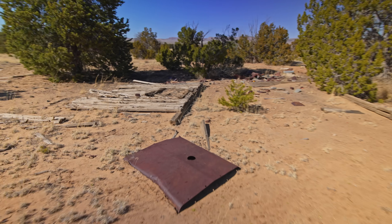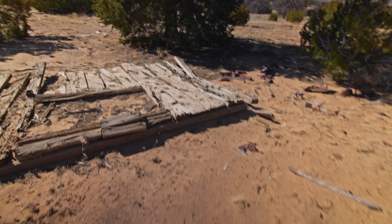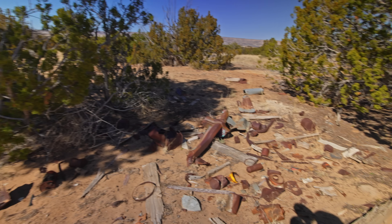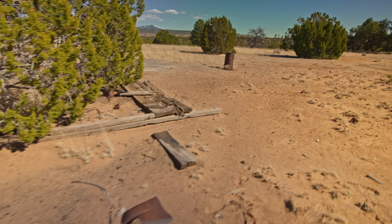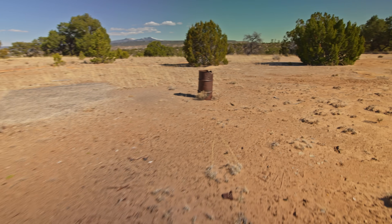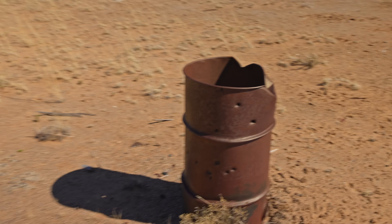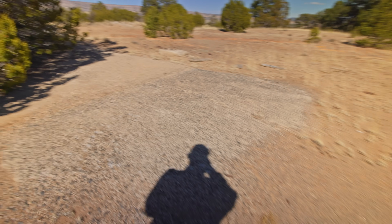Miner's junk out here. Looks like there's part of a structure — I'm not sure what it was. Part of a car. And a foundation.